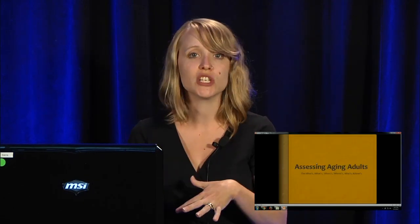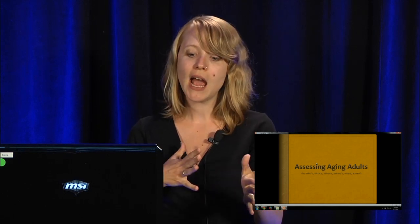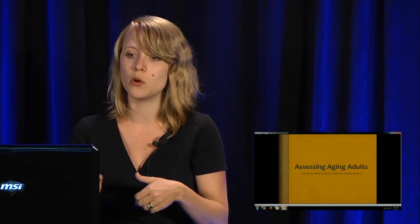My name is Amanda Stead. I am a professor at Pacific University in Forest Grove, Oregon, and my area of specialty is normal healthy aging and Alzheimer's and dementia. I'm going to be talking to you today a little bit about what it looks like when we're assessing aging adults, what normal healthy aging looks like, some considerations for an aging population in general, and how you can see the differences between the transfer into maybe a dementia process or Alzheimer's — differentiating between what's normal and what's not.